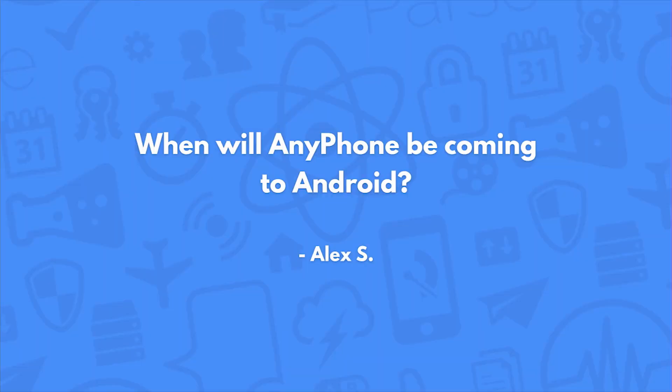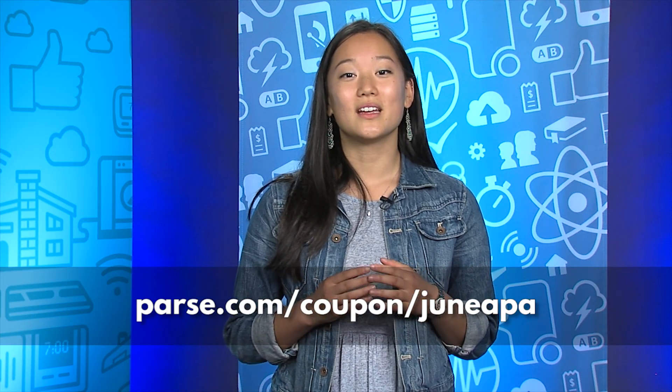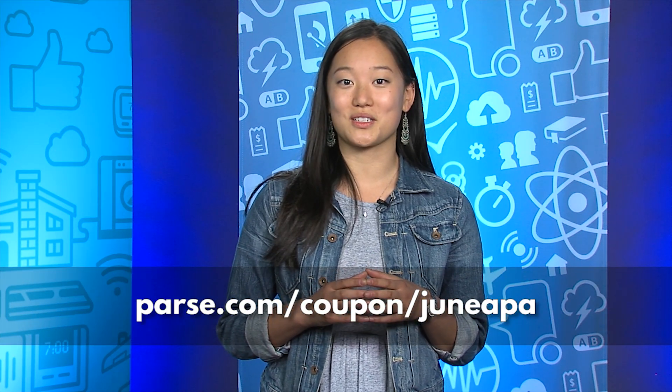When will AnyPhone be coming to Android? AnyPhone was open sourced by Fosco earlier last month, and I'm actually working on an Android version of it, though I'm not the best Android developer. So if you want to step up and build an Android version of AnyPhone, we welcome pull requests — and you might also happen to answer the other question about how to find a good Parse developer. Thanks for tuning in to the very end of this month's Ask Parse Anything. You can now visit this link for a very special surprise from the team, and we had a blast answering all your questions. We'll see you next month.